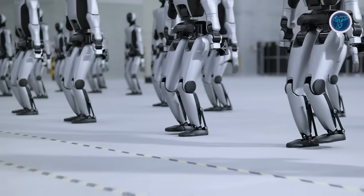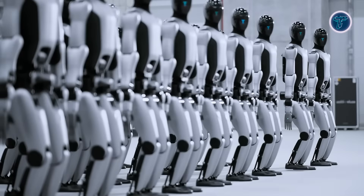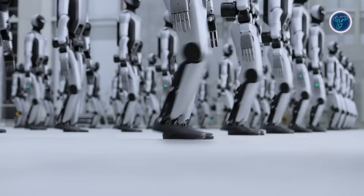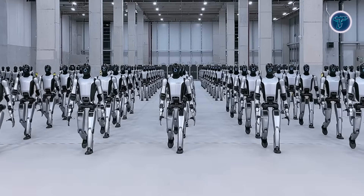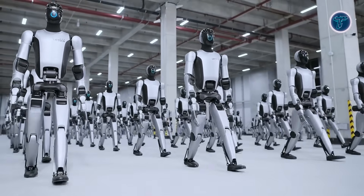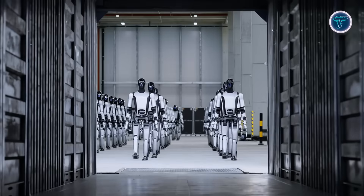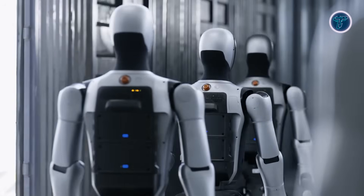Its human-scale form factor fits into conventional workspaces, reducing the need for infrastructure changes. With speeds of up to 2 meters per second, the robot can perform repetitive tasks alongside human workers while maintaining safety protocols. Walker S2 showcases how humanoid robots may bridge the gap between traditional automation and human-compatible operations, offering flexibility, continuous productivity, and integration potential in real-world industrial environments.